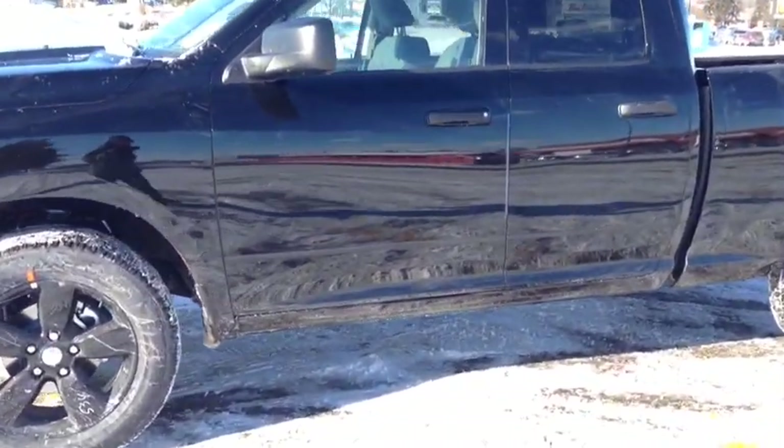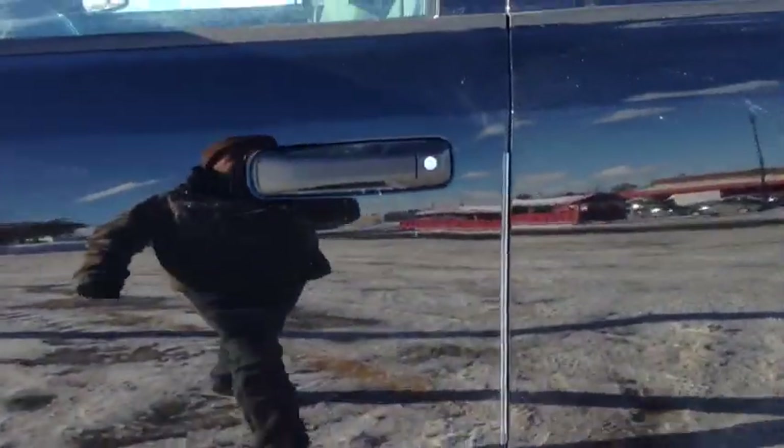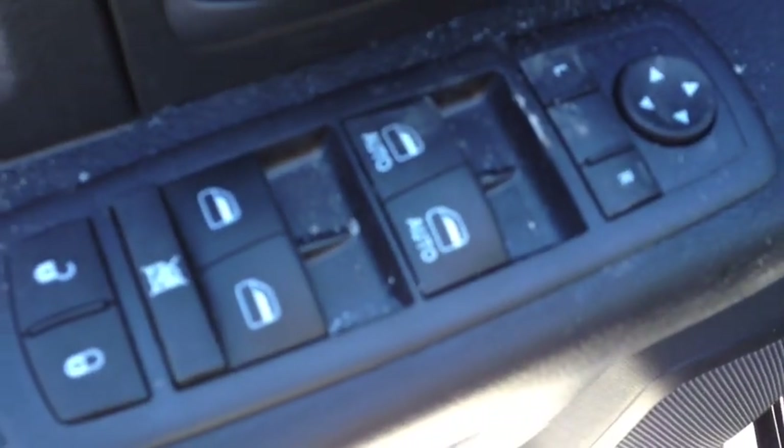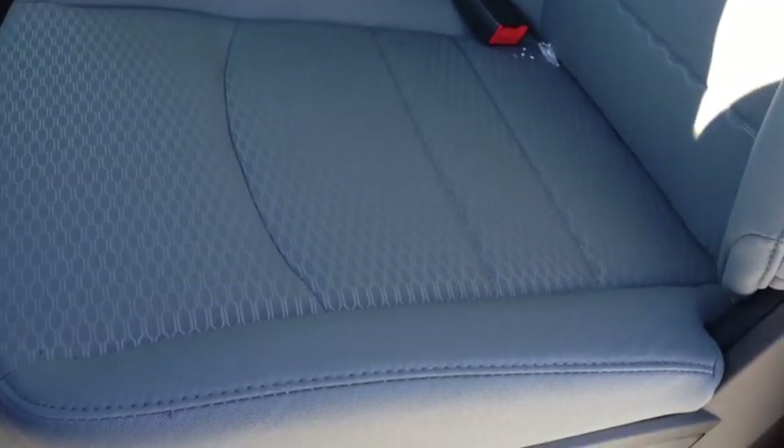On the inside we have tons of features, which include power windows, power locks, and power mirrors. We have diesel gray cloth interior — very clean and sleek, with a nice texture. It's very modern.